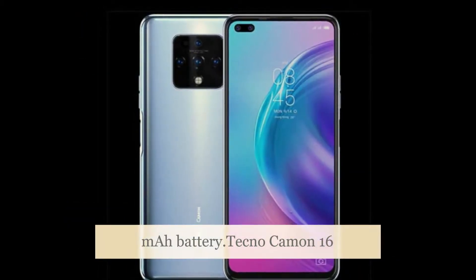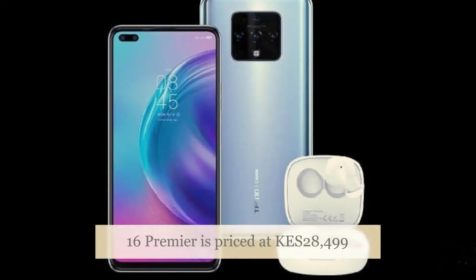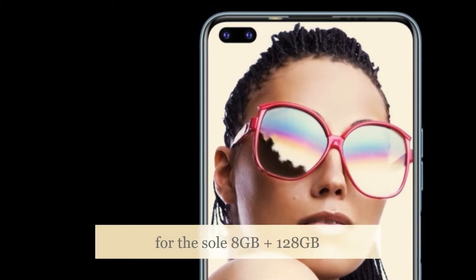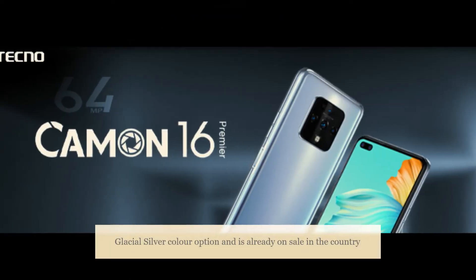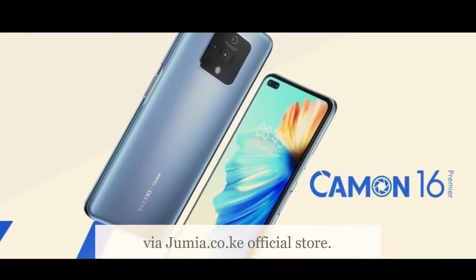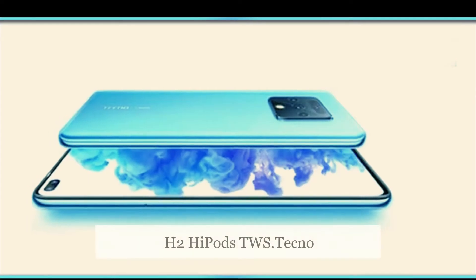The Tecno Camon 16 Premier is priced at KES 28,499 for the sole 8GB plus 128GB storage model in Kenya. The phone comes in a glacial silver color option and is already on sale in the country via the Jumia.co.ke official store. As part of an introductory offer, Tecno is bundling free H2 High Pods earbuds.